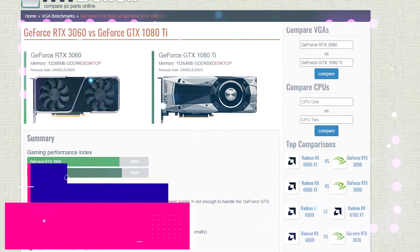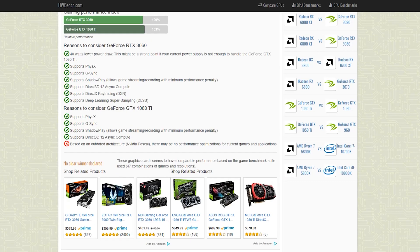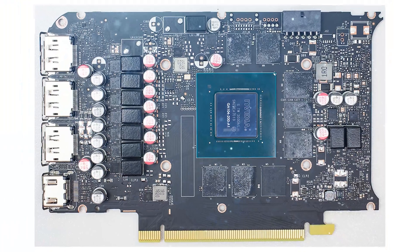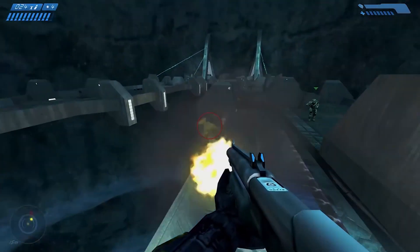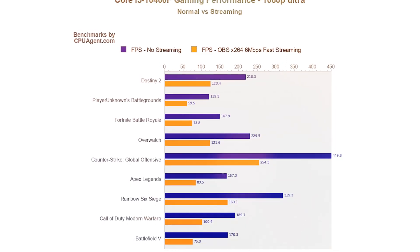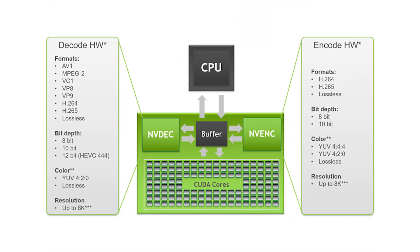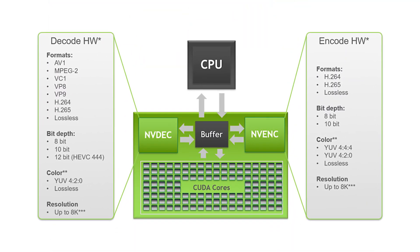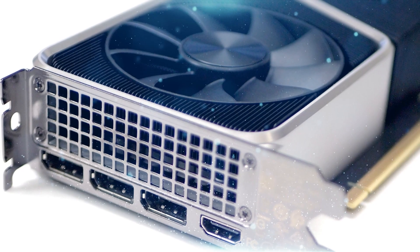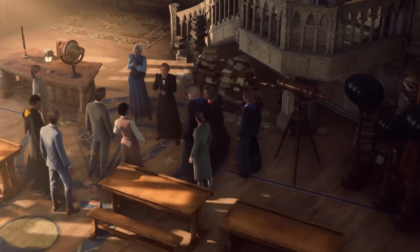The RTX 3060 outperforms the 1080 Ti in terms of rasterization performance, owing this to its faster boost clock speed. The RTX 3060 also has greater VRAM, so it will perform better in games that require a lot of it. When it comes to streaming performance, the 3060 offers a considerable improvement over the 1080 Ti, thanks to the NV-ENC hardware encoder that offloads the encoding process from the CPU.